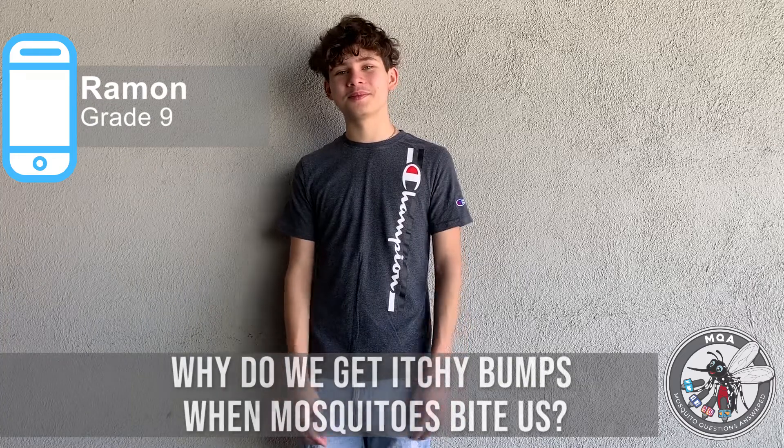Why do we get itchy bumps when mosquitoes bite us? Right on. Let's see what Greg has to say.